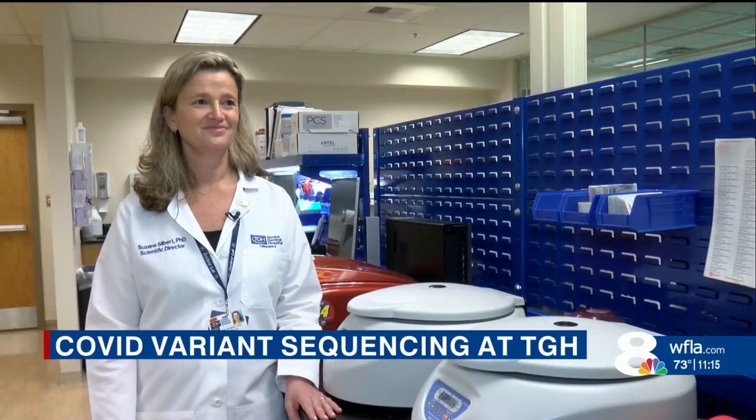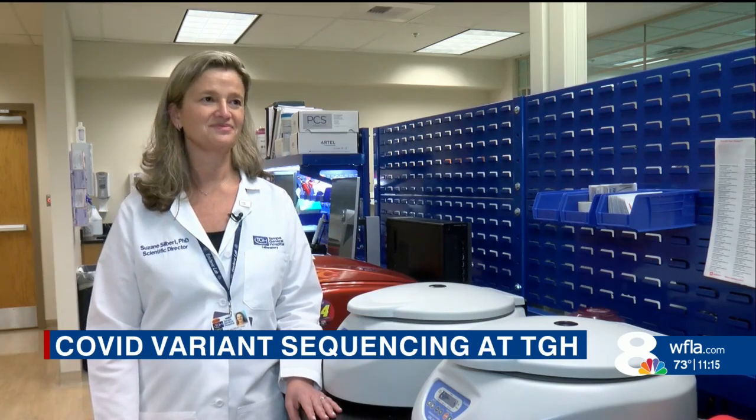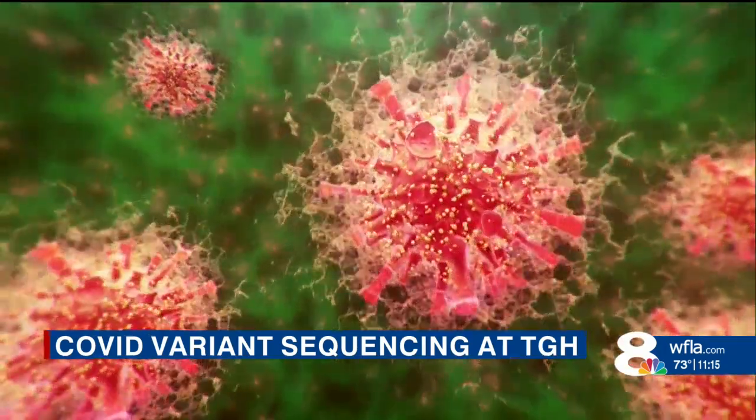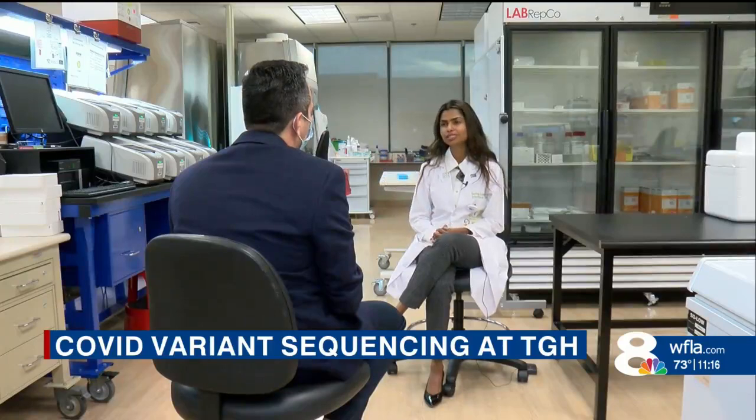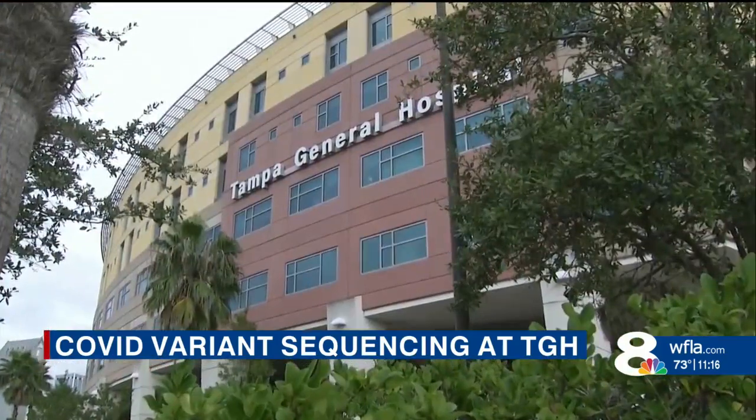What's the variant you're seeing the most right now? Delta. Delta continues to be the dominant one here. Any Omicron yet? Not yet. Having sequencing and knowing where the virus is headed gives health leaders time to plan as a community and as a hospital.